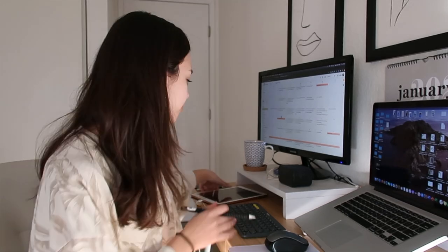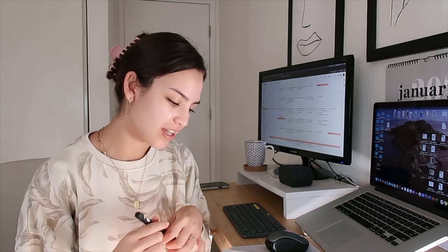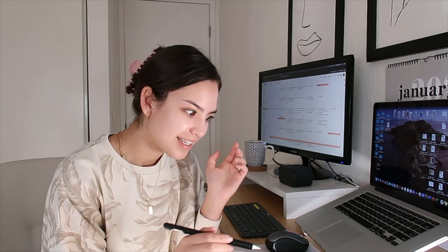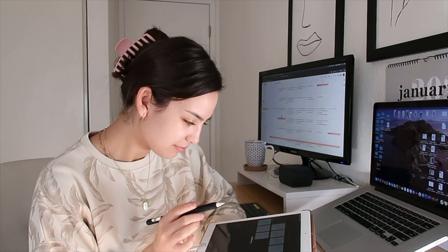I am a content manager for a small boutique marketing agency in San Diego. My job consists of managing several clients throughout our agency — it's my job to make sure that their marketing efforts are led by me and my team. I like to use my iPad for little notes.